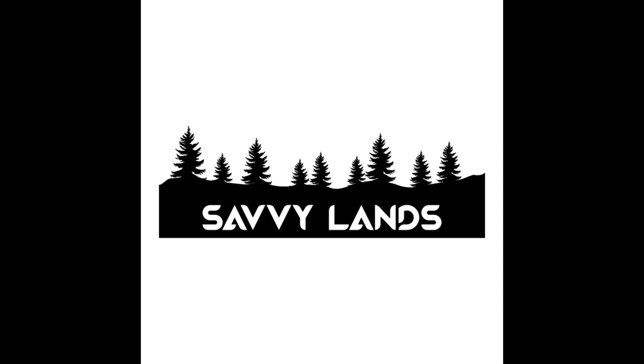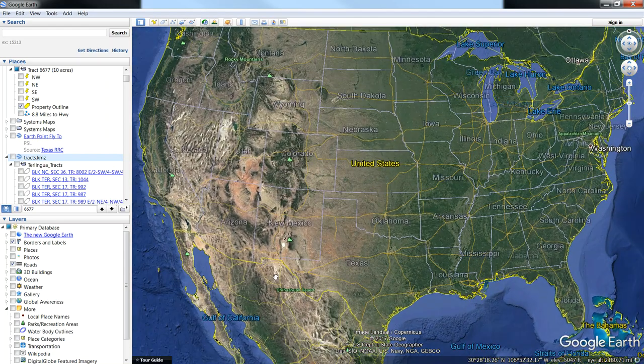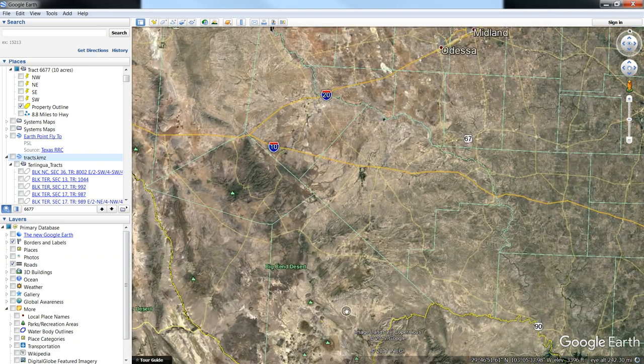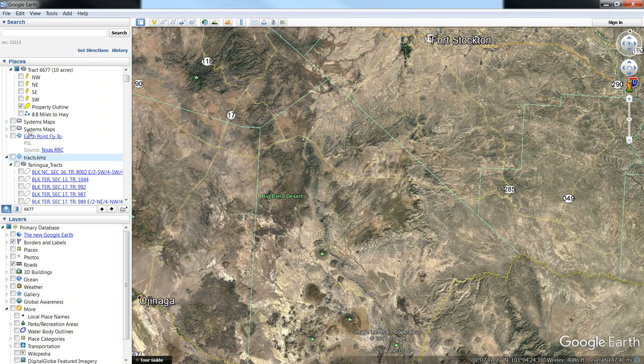Let's go ahead and fly into Google Earth. I want to show you where this property is at in relation to everything else out in West Texas. So here's Google Earth and we've got the good old US of A. I'm going to fly you down to the property. Here's West Texas.